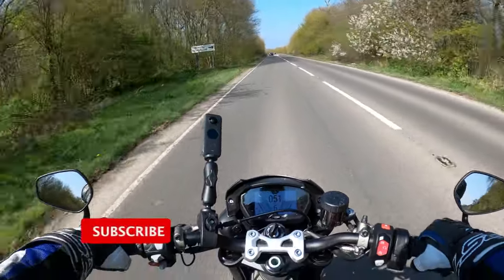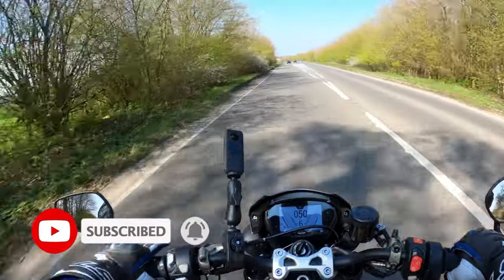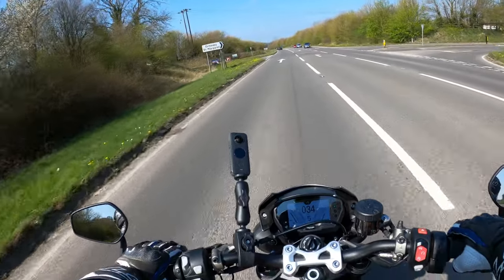Welcome back to the channel, thanks for joining me today on this lovely sunny day. We seem to be getting quite a few of these, so I'm not moaning at all. It's really nice to see the sun and feel a bit of warmth on the bike.